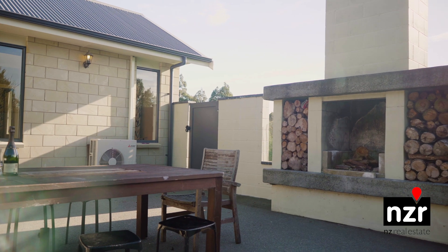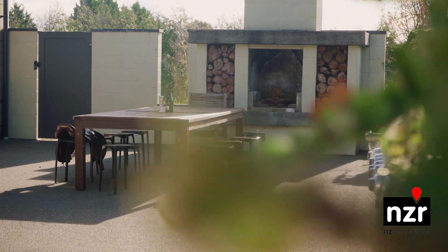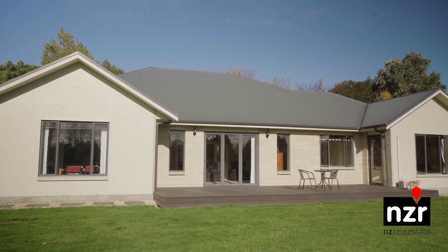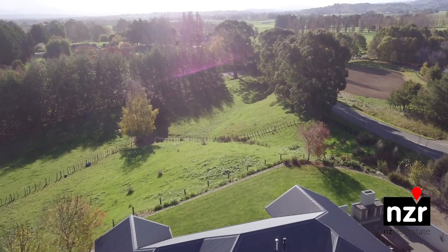Whether it's entertaining in a large enclosed courtyard with the outdoor fire roaring, relaxing on the expansive north-facing deck with that morning coffee, taking in the stunning views of the Tararua Ranges.